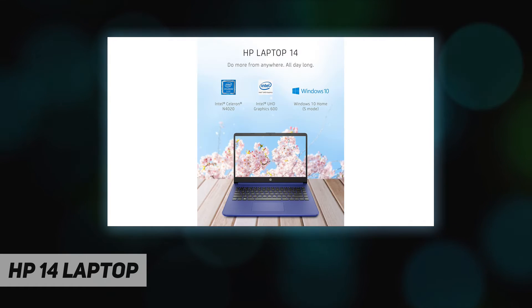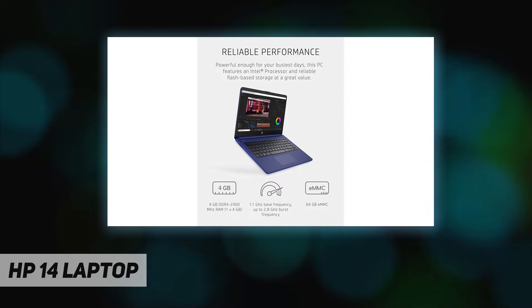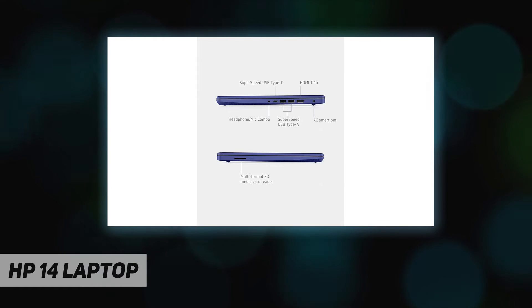Work confidently with a one-year limited hardware warranty and stay connected with dependable Wi-Fi 5 and Bluetooth 4.2 combo. Boost your creativity as your Windows laptop comes with a one-year subscription to Microsoft 365, including the whole Office suite — Word, Excel, and PowerPoint.